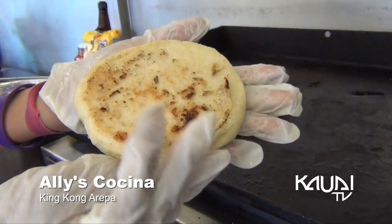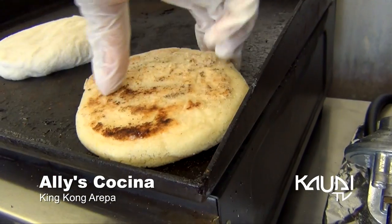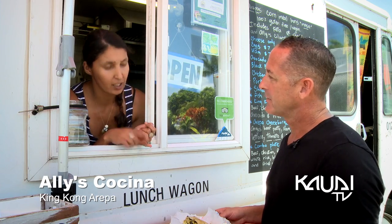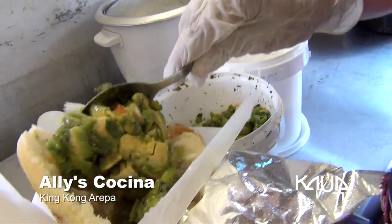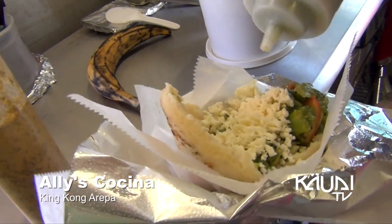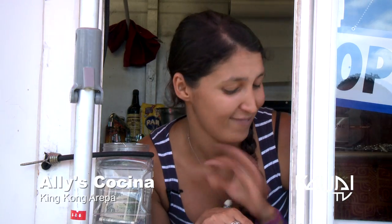Our specialty is the arepa. It's a cornmeal bun. The king kong is the arepa — I open a pocket and we stuff it with your choice of meat. This one is chicken. We also have pork, fish — usually mahi-mahi — and shredded beef. We put beans, avocado salad, fried egg, your choice of cheese. My favorite is feta. And the cilantro sauce — you gotta get the cilantro sauce. And the spicy is the best.